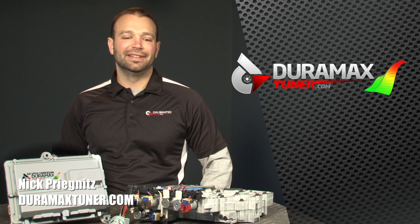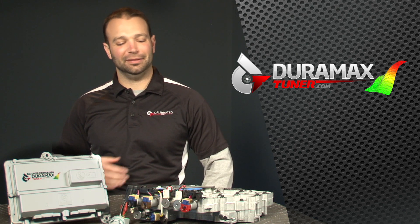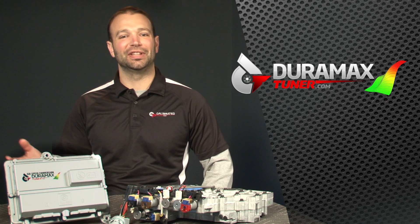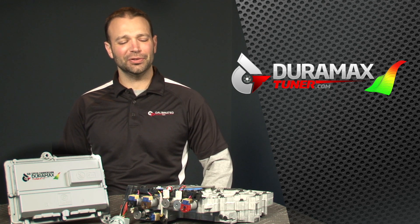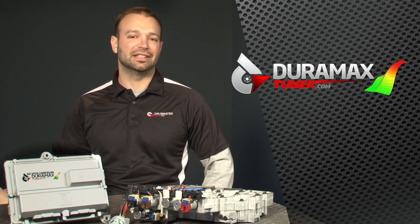Hi, I'm Nick with DuramaxTuner.com. I kind of get tired of hearing 06 and newer Duramax owners rag on the older trucks for a host of issues. Most of them can be fixed, but also for being 5-speed trucks. It's one of the things they always kind of thumb their nose at the older owners about — they don't have 6 gears.